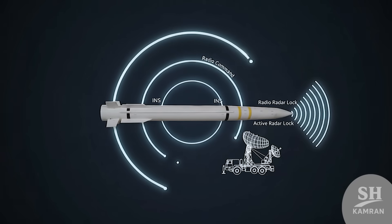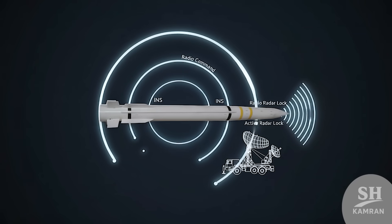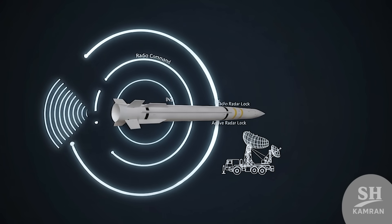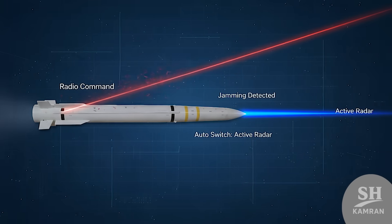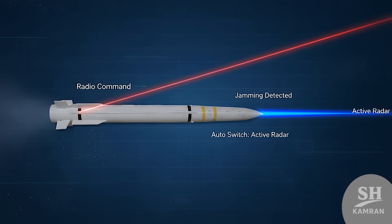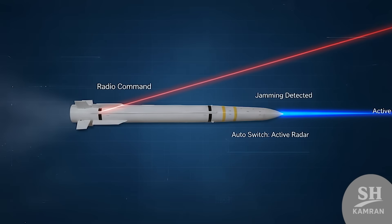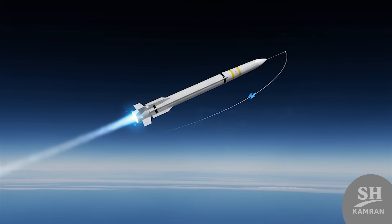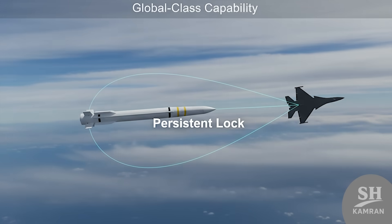Sayyad IV's guidance system is also a standout feature. It uses inertial navigation, radio command, and active radar. If someone tries jamming it, it switches modes and keeps going — that flexibility is gold in modern battlefield conditions. Its engine uses thrust vector control for serious maneuverability, adjusting course with pinpoint accuracy at high altitudes. Even agile, dodging targets won't shake it off.